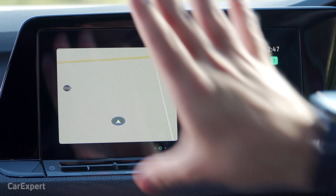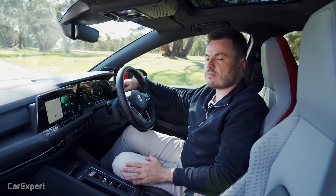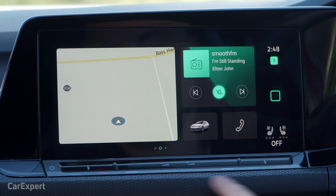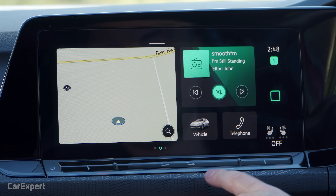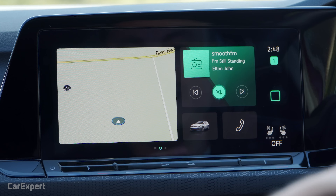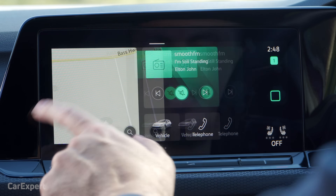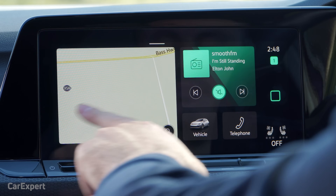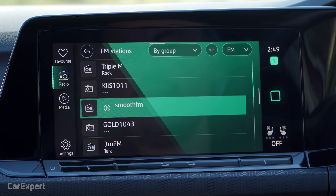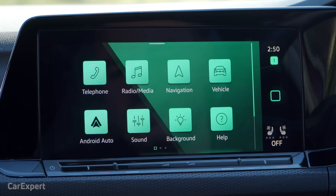Let's talk infotainment. You have a 10-inch infotainment system. There are no physical buttons — all your shortcuts are down the bottom for climate controls, volume, and a power button, plus another bank of shortcuts on the side. The infotainment system itself can be a little laggy at times when flicking between menus. On the radio front, you have AM and FM radio but no digital radio, which is slightly confusing.